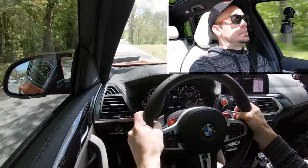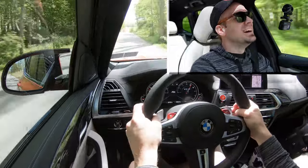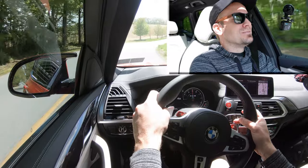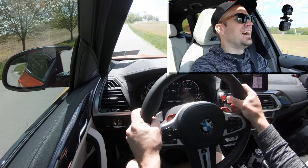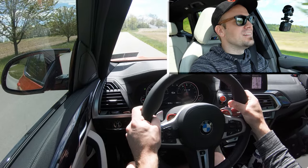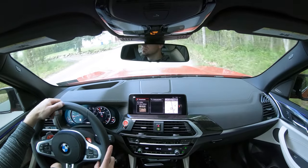Oh my gosh! I feel like that gives you an ab workout — that acceleration was absolutely ridiculous! There was no slippage whatsoever, of course, with an all-wheel drive system. You are definitely going to scare your friends and family if you hit the gas like that with them in this SUV. That was absolutely wonderful.